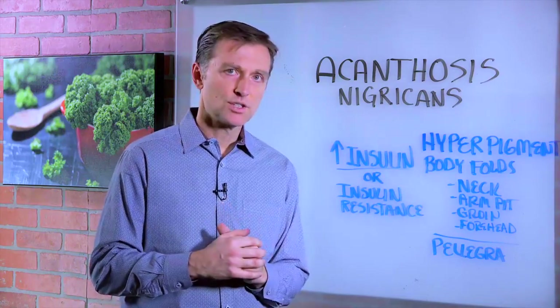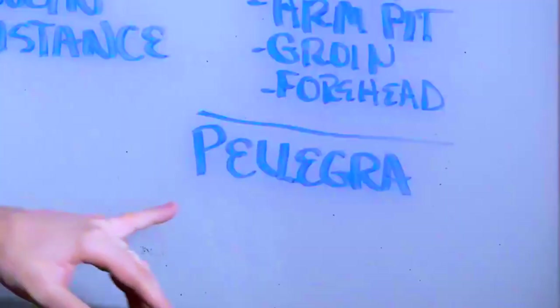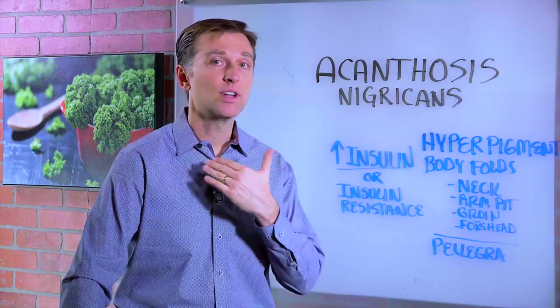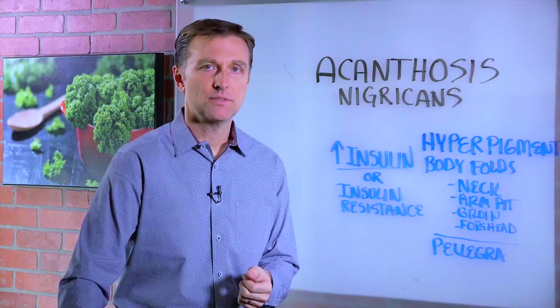I also want to mention there's another condition that can mimic a version of this called pellagra. It's not as common, but pellagra can give you a similar appearance around your neck. Pellagra is a B3 deficiency.